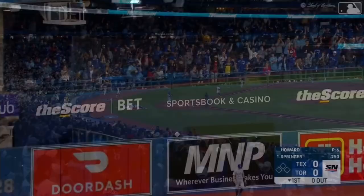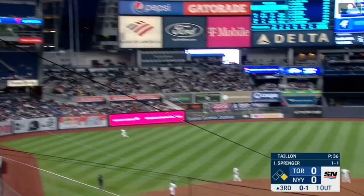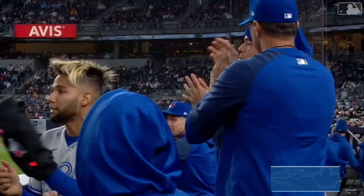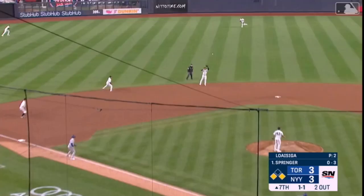Springer with a drive to deep left field and the Blue Jays have the early lead on his first home run of the season. There's a drive left field, get up, get out of here and go. George Springer with his second home run in as many days and the Blue Jays jumped out early here in New York.